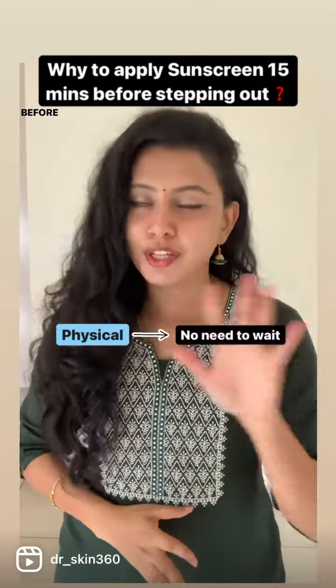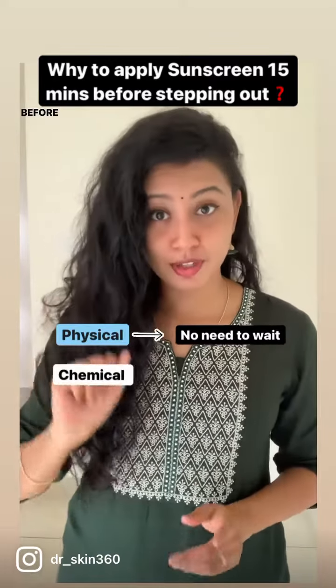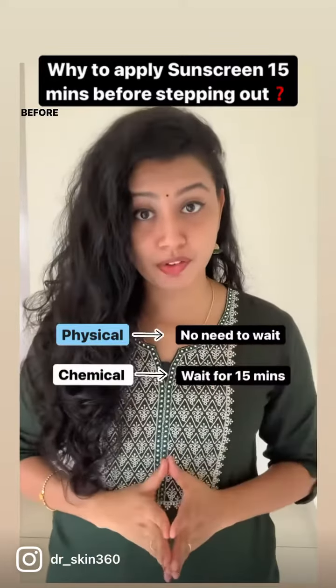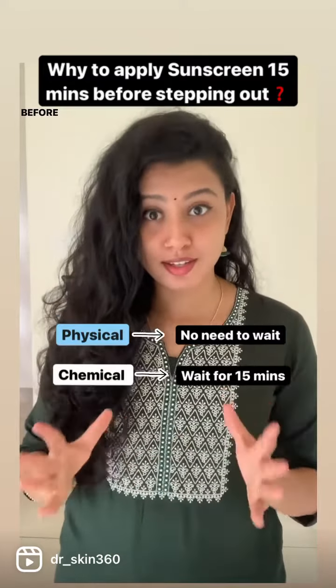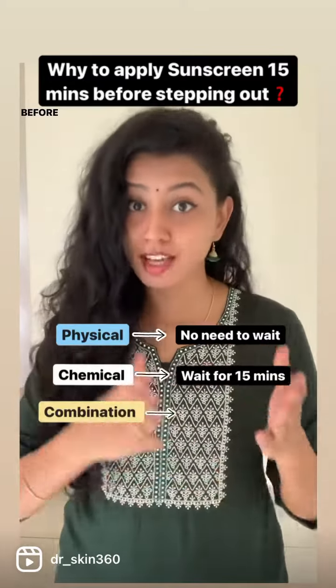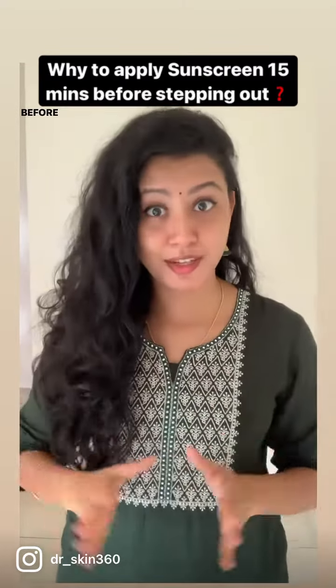In short: if you apply a purely physical sunscreen, you need not wait 15 minutes. If you apply a purely chemical sunscreen, you must wait 15 minutes for it to get absorbed. And if you apply a sunscreen with both physical and chemical filters, again you need to wait 15 minutes. Hope that makes it clear — bye!